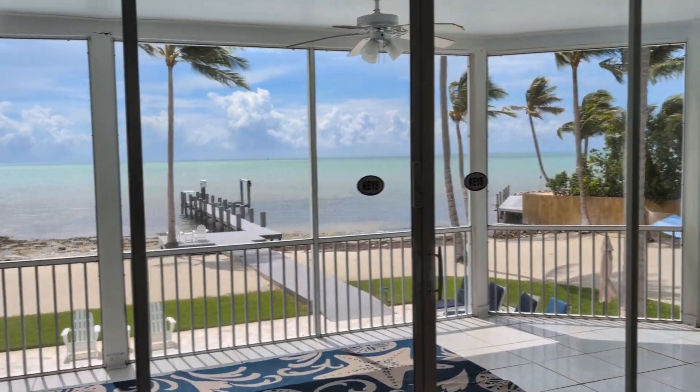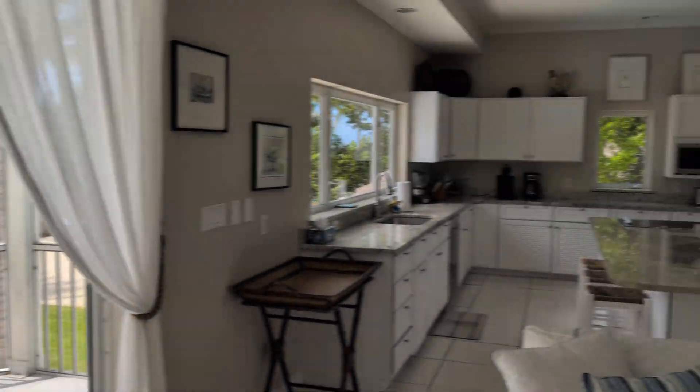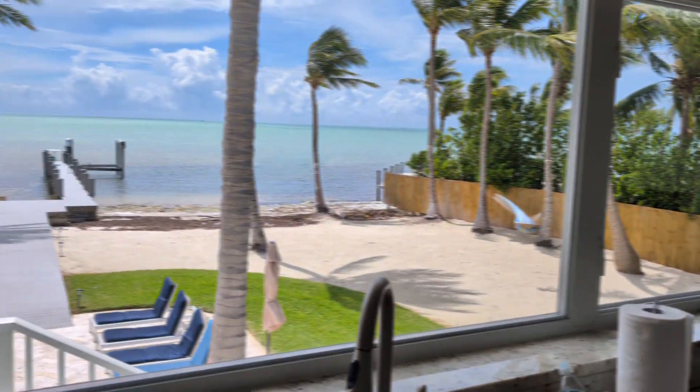Here we are going inside the house. You can see right when you walk in, beautiful windows to see the view. Here's the full kitchen over here, and I'll show you the views out of the kitchen window as well.